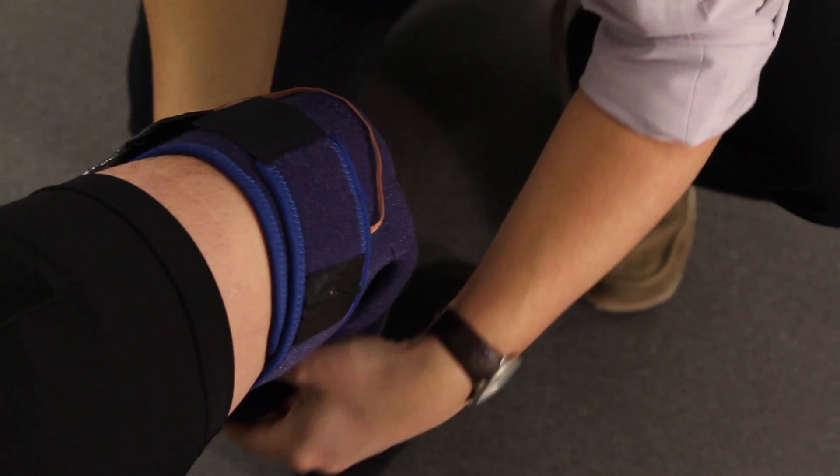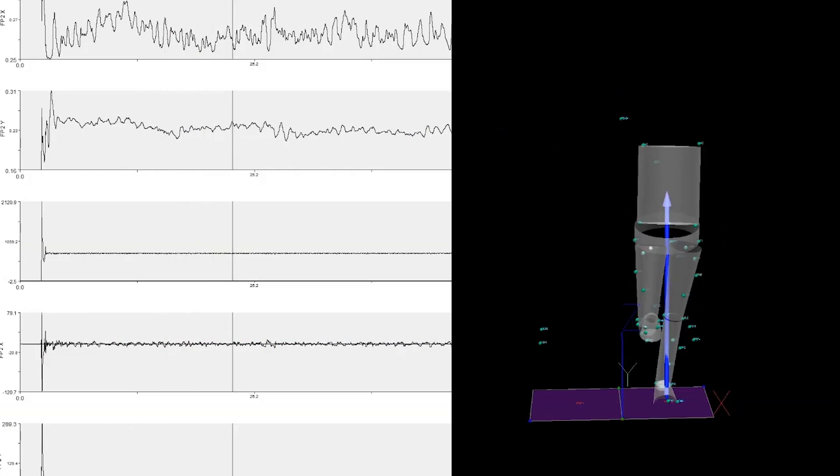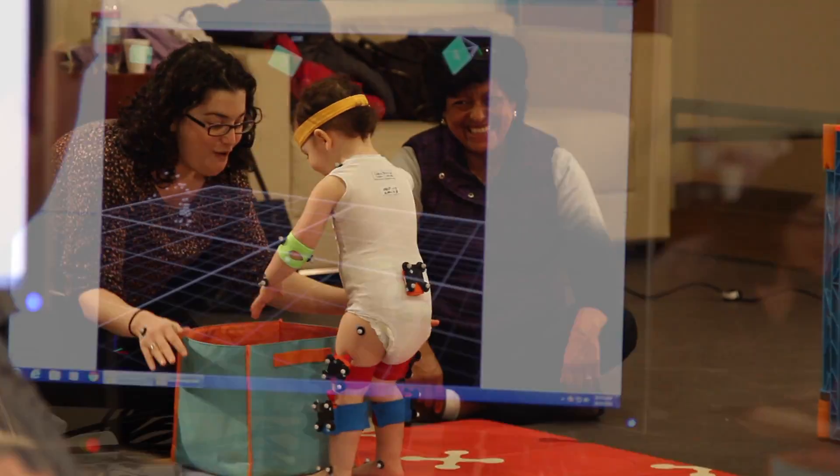What's exciting for us when we enter the motion capture lab is we have the opportunity to take a device or technology or therapy and actually test it on human subjects. Impact for us starts with human data and that's the data we hope to gather here in the motion capture lab.